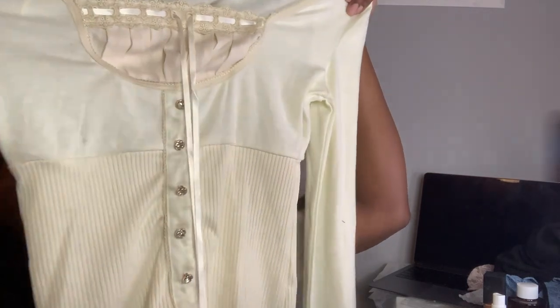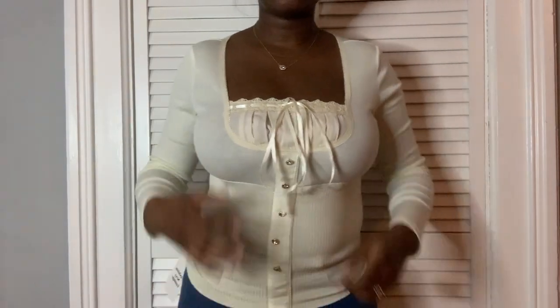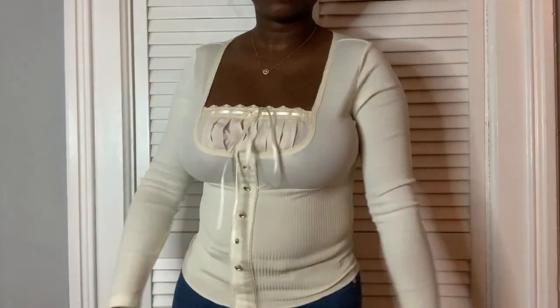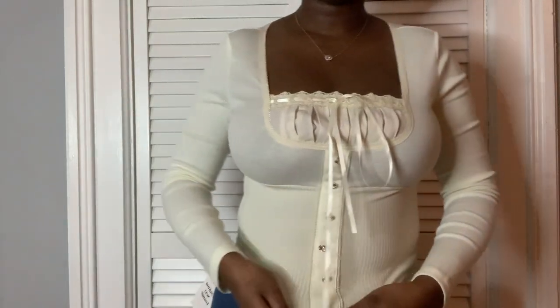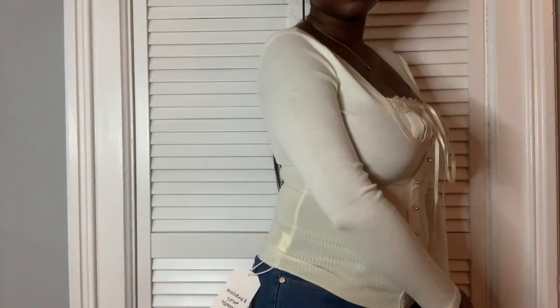I also got the same shirt in a cream, off-white, kinda yellow color. A button came off on this one at the bottom, but you can't really tell. The material is way different than the black one — this one is softer and more stretchy. So this is the one I'm keeping.